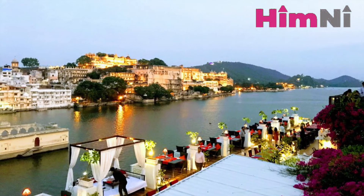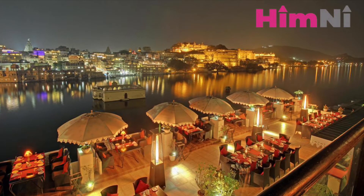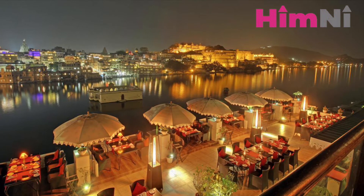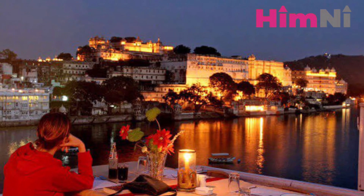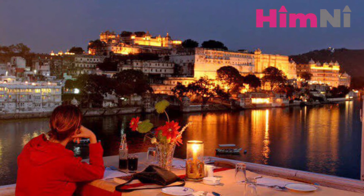After a day of hectic sightseeing and shopping, unwind at a swanky yet traditional rooftop lake view restaurant with a bar. The night view at the roof includes shimmering lake waters and a skyline of heritage ghats.